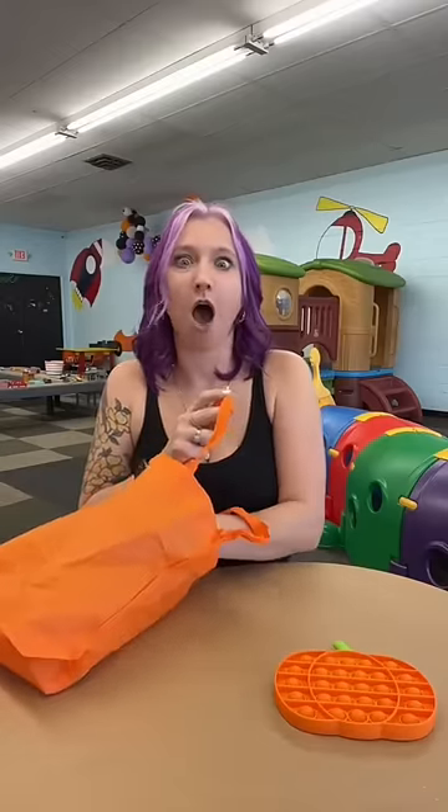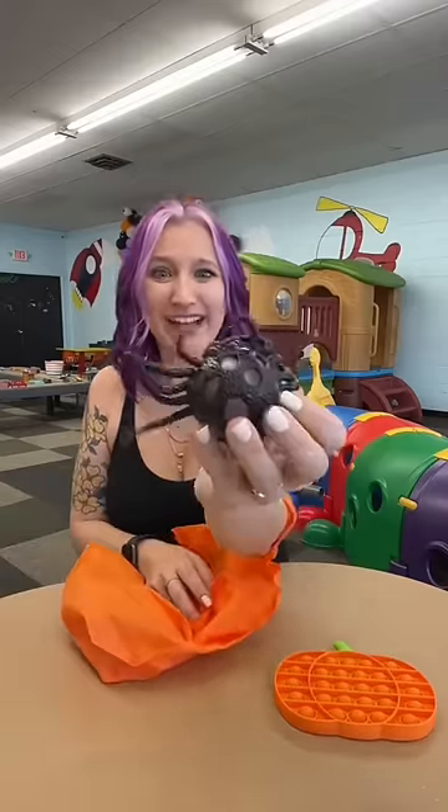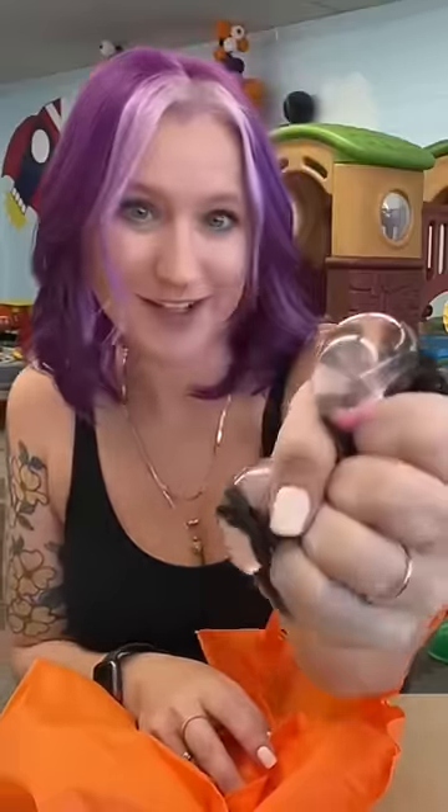We also got a spider! Don't worry guys, it's not real — love it.